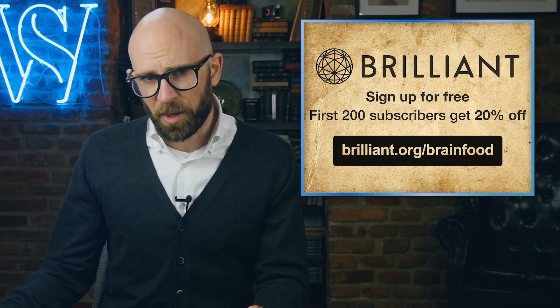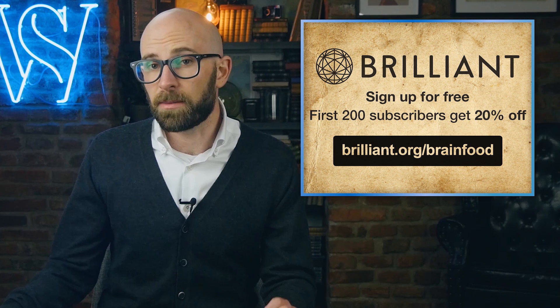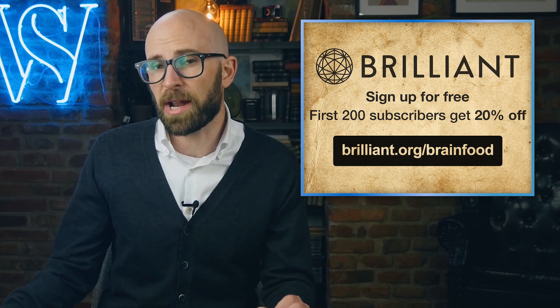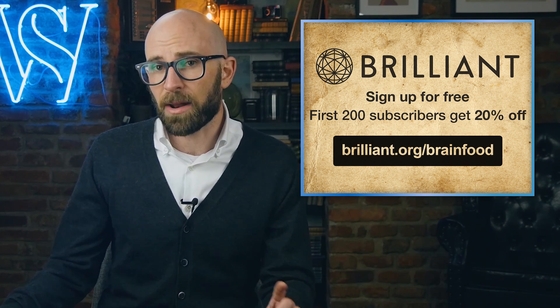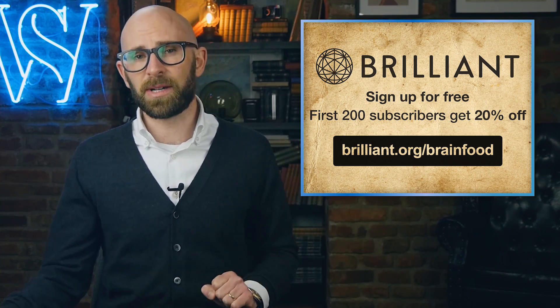Just before we get started with today's video, I do want to thank Brilliant for sponsoring it. To support today's video and learn more about Brilliant, go to brilliant.org/brainfood, and the first 200 of you to do that will get 20% off your annual premium subscription. Let's get into it!